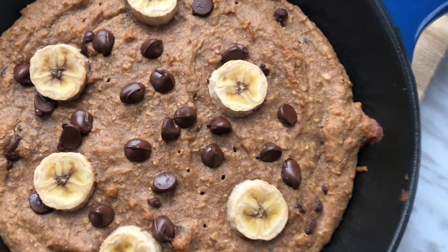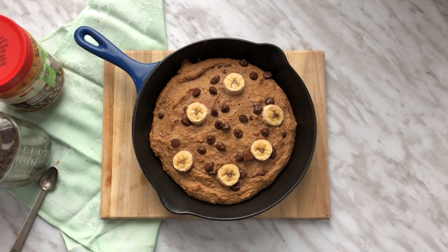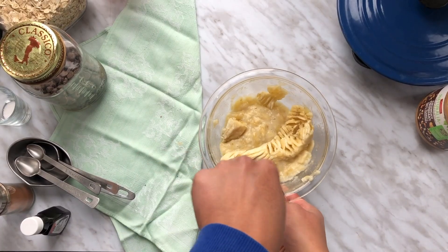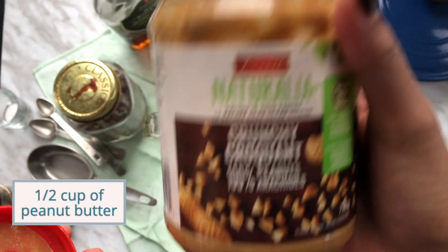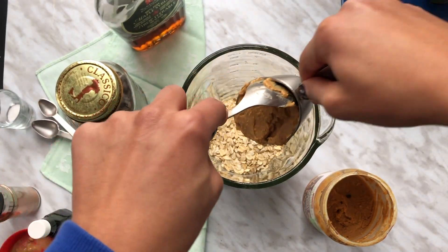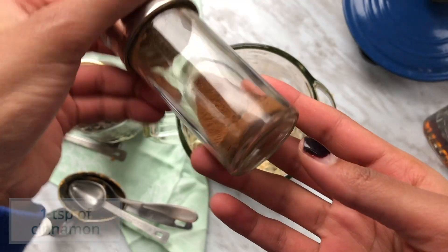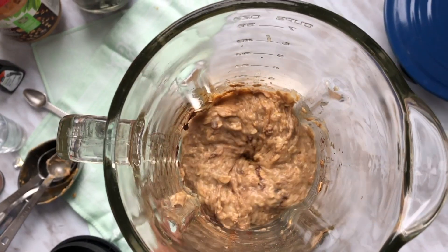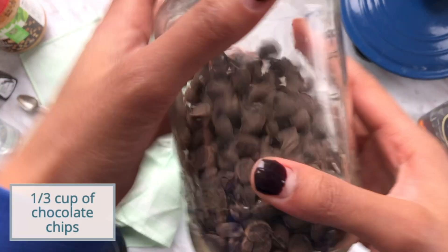Last but not least is this vegan banana bread skillet recipe I got from a registered dietitian on Instagram who goes by DaisyBeet — her blog and Instagram information can be found below. Start by preheating your oven to 350 degrees Fahrenheit. Mash up two ripe bananas and pour them into a blender along with half a cup of oats, half a cup of peanut butter — DaisyBeet uses almond butter, but peanut butter is a lot cheaper — one tablespoon of maple syrup, one teaspoon of cinnamon, half a teaspoon of kosher salt, and one teaspoon of vanilla extract. Blend until creamy, then mix in a third cup of chocolate chips into the batter.